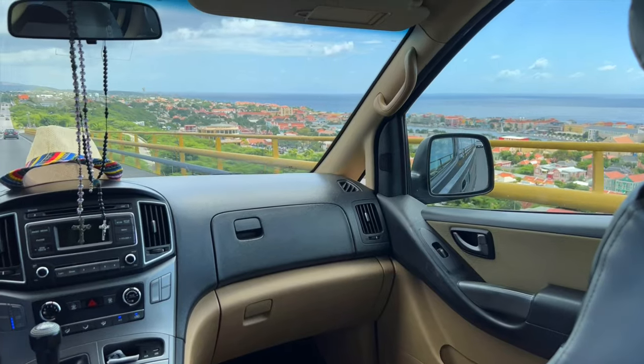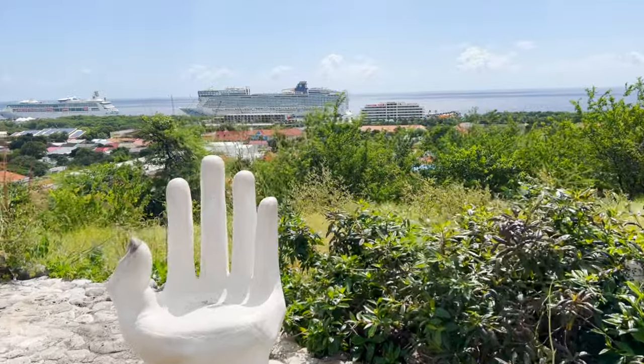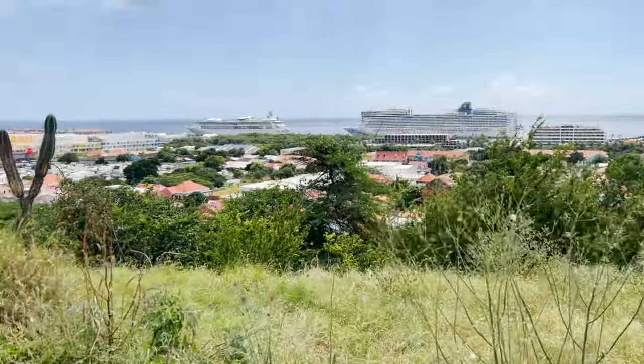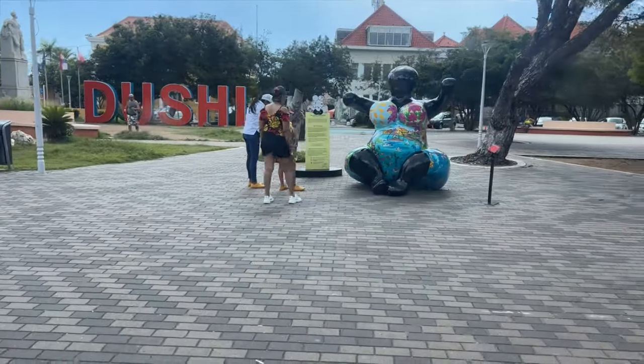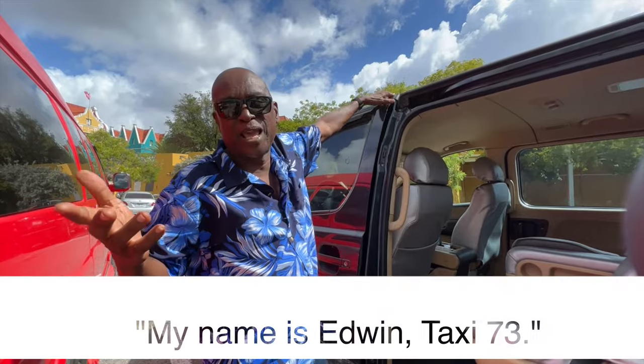Our driver took us to a scenic overlook at the top of the city where we enjoyed panoramic views of the entire city. We then drove towards downtown and our super friendly driver Erwin from Taxi 73 left us to enjoy a walk through the colorful streets. He speaks English, Spanish, Papiamento and some French.